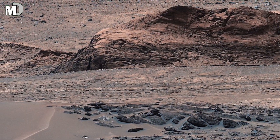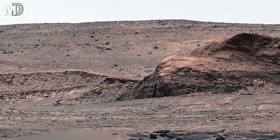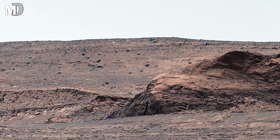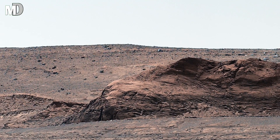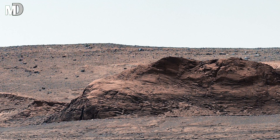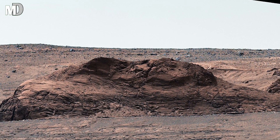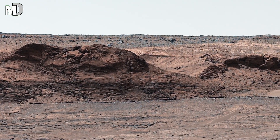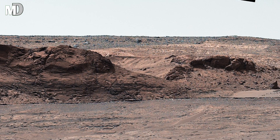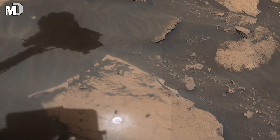Dear friends, further out, the land rises into uneven hills that stretch across the horizon. These formations look layered and worn, telling us that this region may have once held different materials stacked over time. The wind likely carved these layers slowly, revealing what lies underneath. The soft curves of these hills contrast with the sharp rocks in the front, creating a perfect balance of calm and strength.